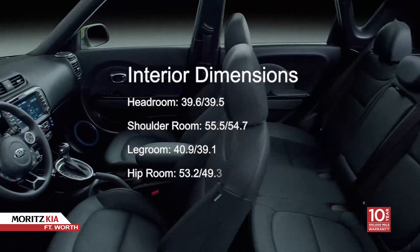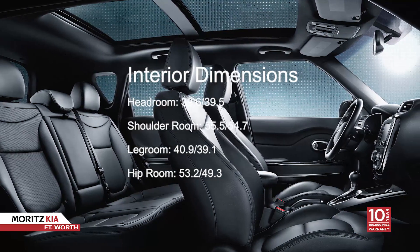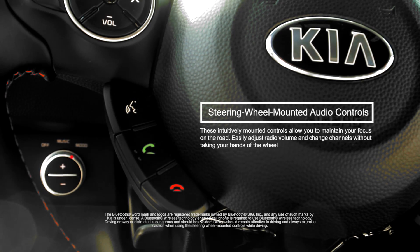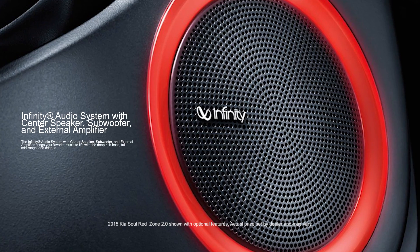The Kia Soul will surprise you with better-than-expected interior space packed with technology. In-car connectivity gives you complete control of your phone and music functions.